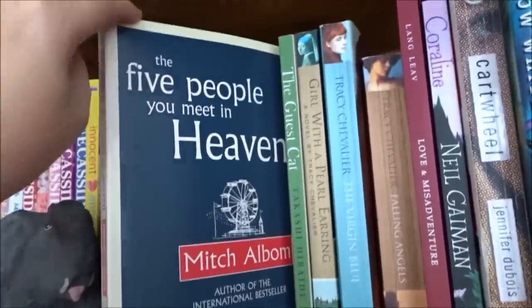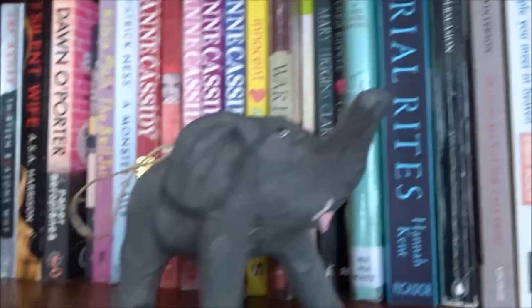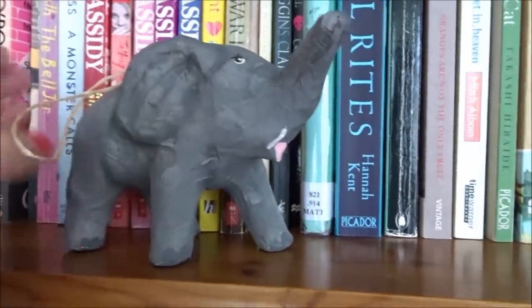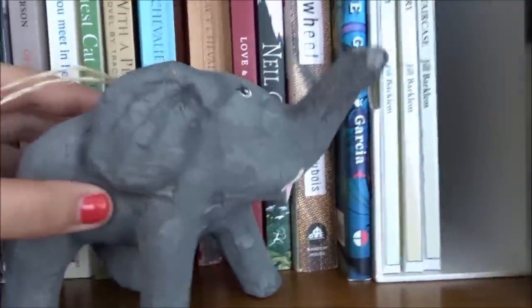Five People You Meet in Heaven by Mitch Albom — I didn't enjoy this. I thought it was a war book and as a war book I thought it was very good, but it wasn't what I felt the synopsis suggested. I have a paper mache elephant as one does — it's actually a Christmas decoration. Very fetching.